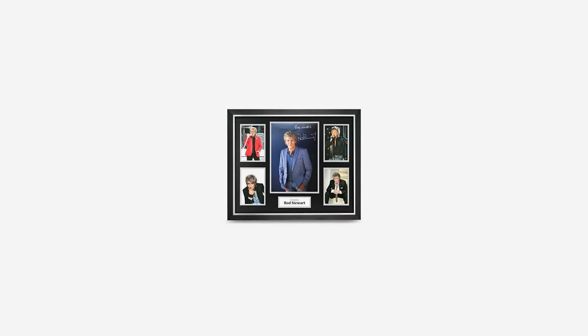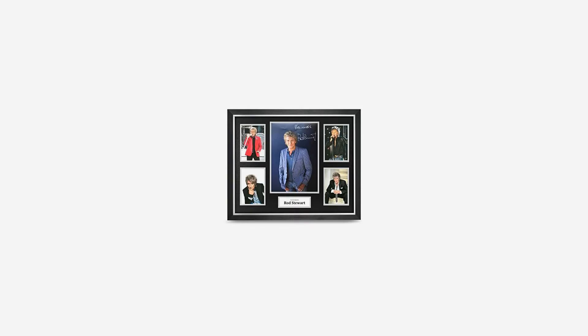We can post internationally and will ship this item worldwide. We have been trading in sports and entertainment memorabilia for more than a decade now, so you can trust us that this item is 100% genuine.